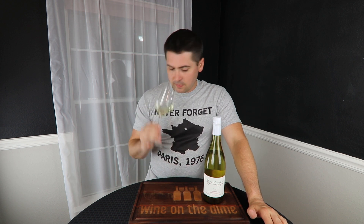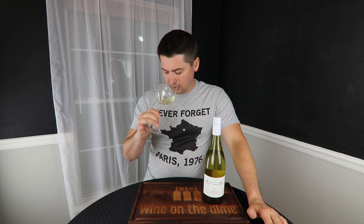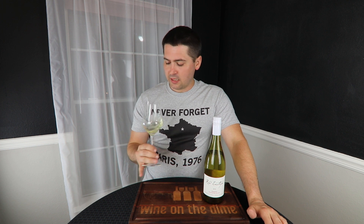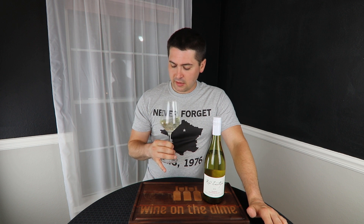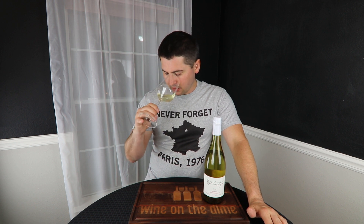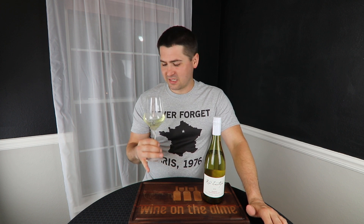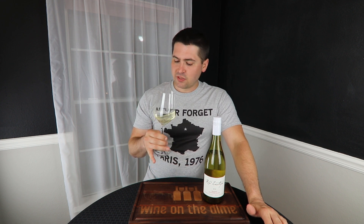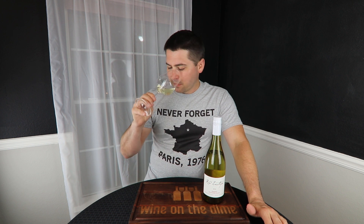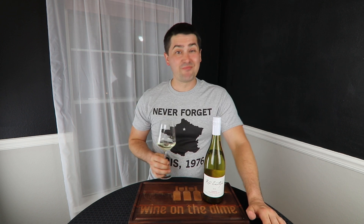From the nose — ooh, noticeable amounts of grapefruit. A lot of grapefruit. A little bit of orange peel — actually, orange oil. It smells like a bitter orange. A lot of grapefruit. There's a slight grassy note to it and a little bit of minerality — like a styline, a little bit flinty. But let's taste it.